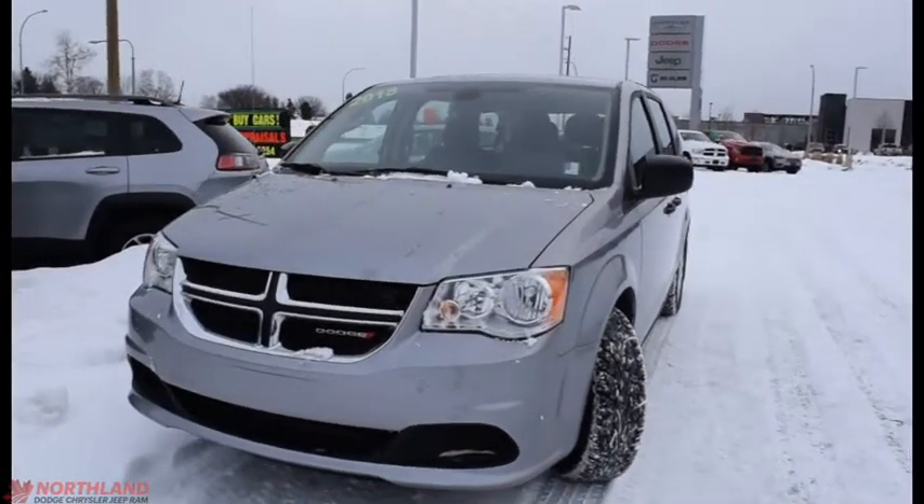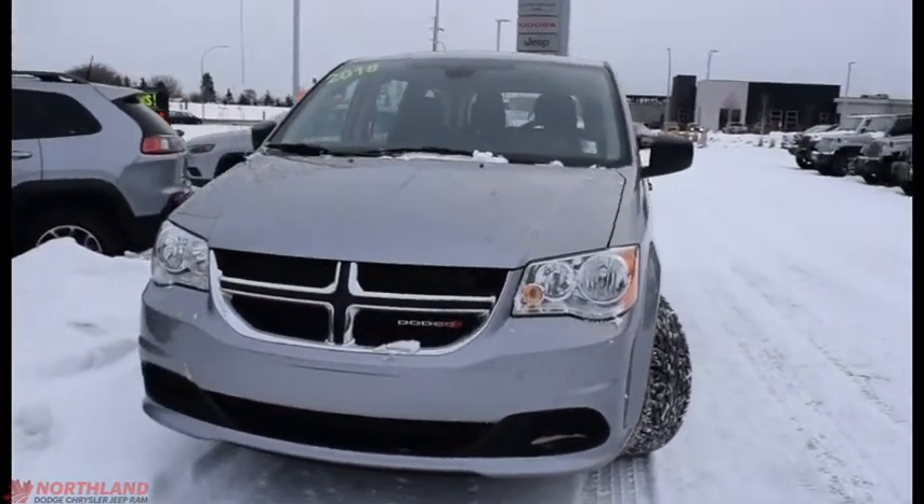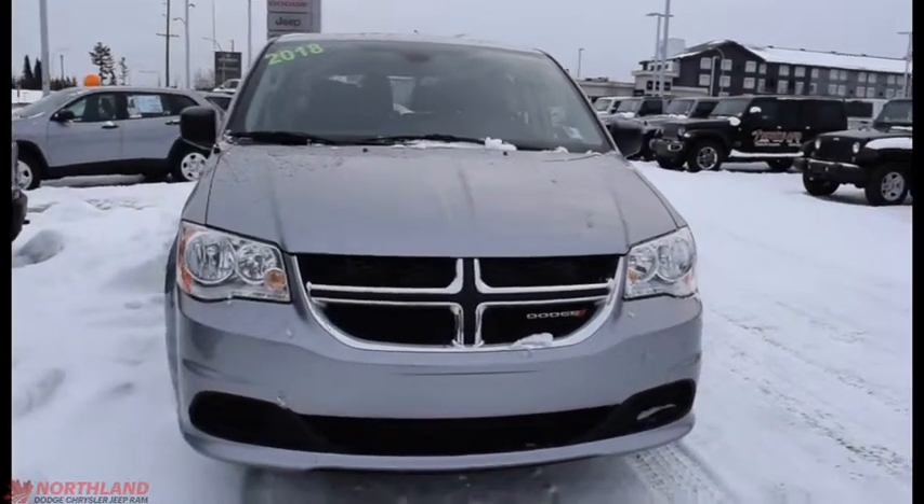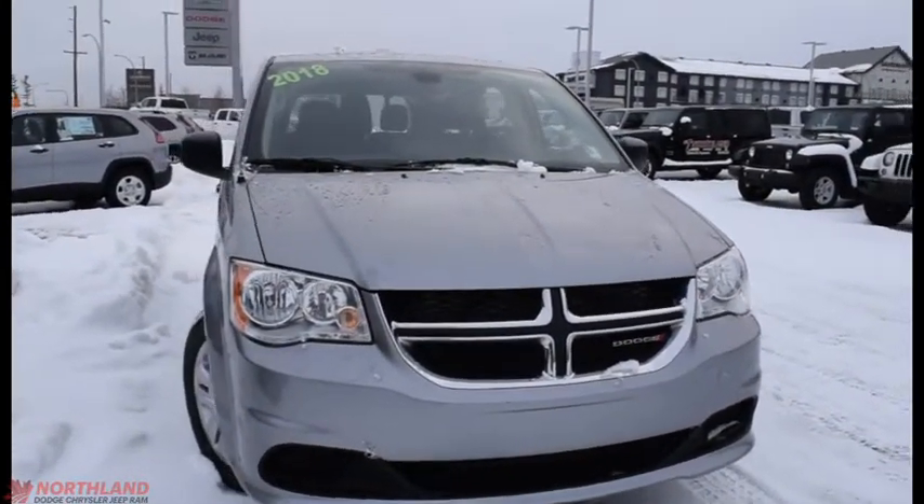Hello, this is Seth from Northland Dodge in Prince George, and today we're taking a look at a 2018 Dodge Grand Caravan SE. Under the hood we have a 3.6L V6 engine and a 6-speed automatic transmission.